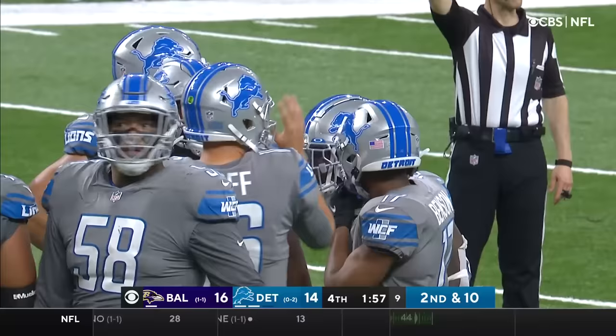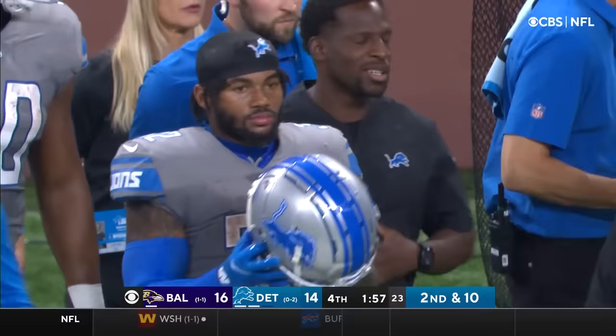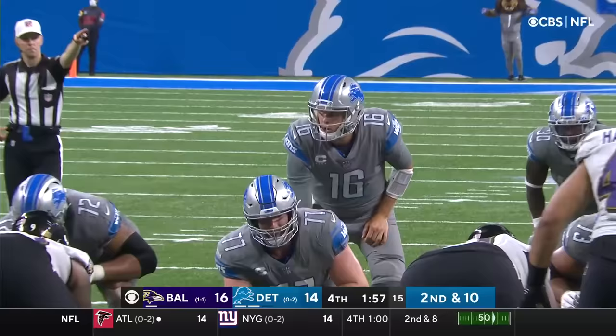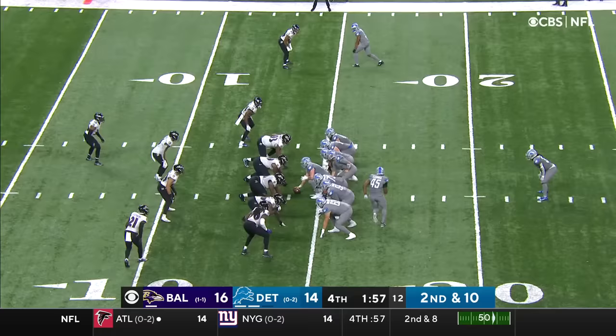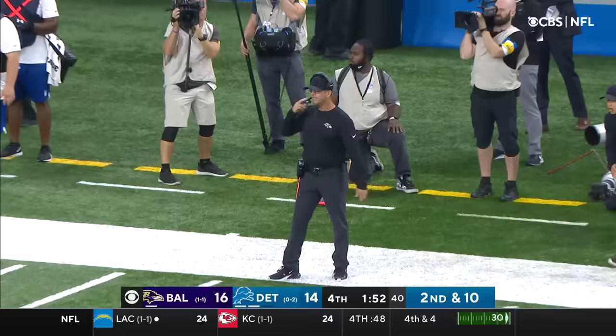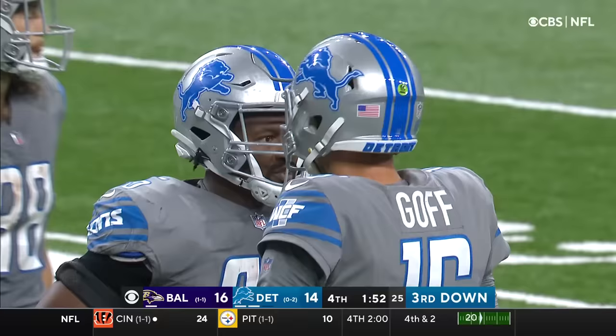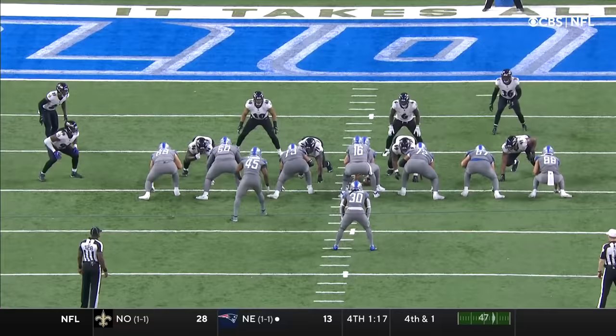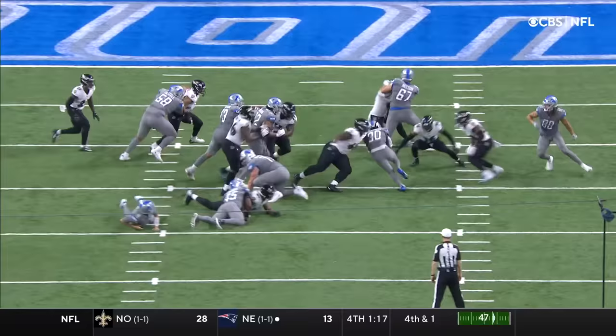A minute 57 on the game clock. Detroit with two timeouts remaining, Baltimore with one. Second and 10, and Jamal Williams in the backfield. Goff trips, hands the ball to Williams — Williams gets a yard. That almost was a disaster. It looked like Goff got tripped up. Frank Ragnow, the center, tries to pull out of there and trips up Jared Goff. They're lucky something really bad didn't happen. Meanwhile, Baltimore has called its third and final timeout.